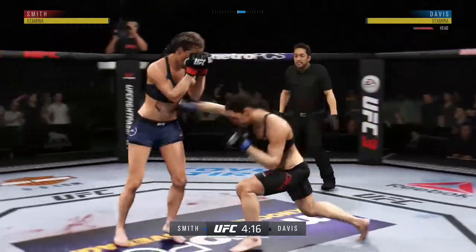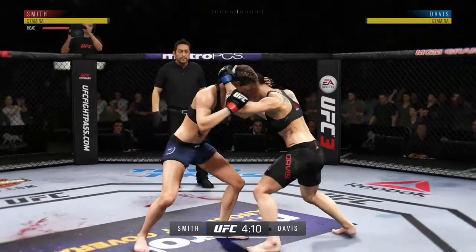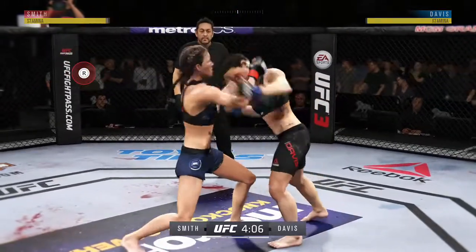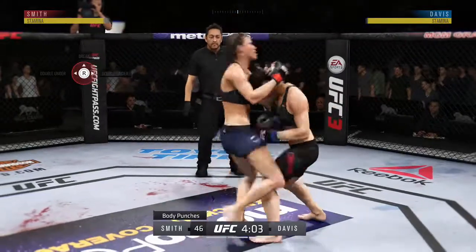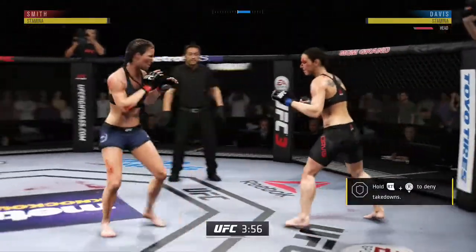The left hook hits home. What a wild exchange! This fight is dangerously close to being stopped. Knee to the body. Nasty combinations here. Nice big knee! Big knee! This could be it right here.